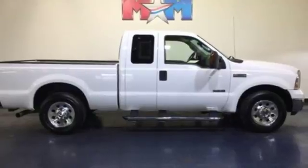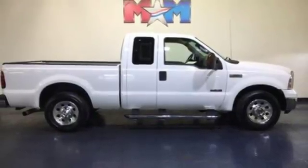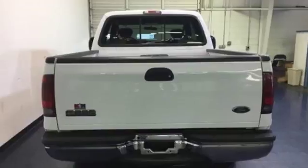The F-250 gives new meaning to Super Duty with unprecedented power, strength and durability. See it for yourself today.